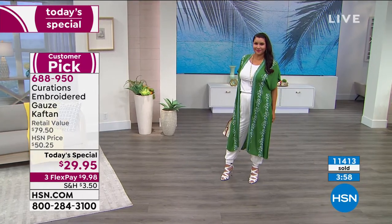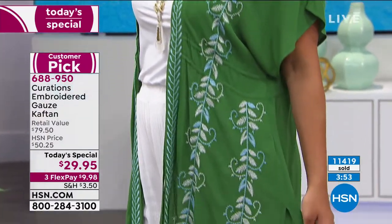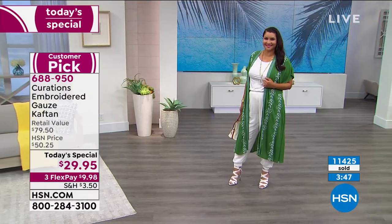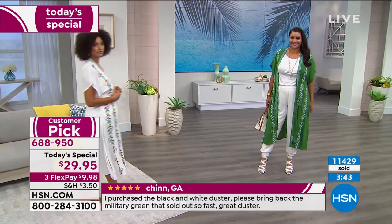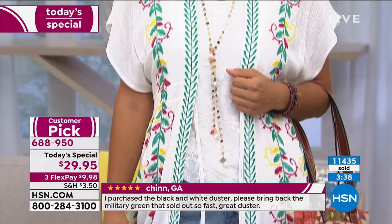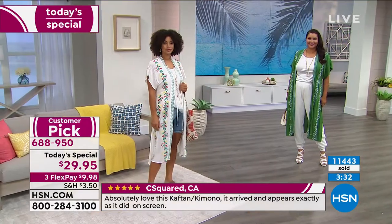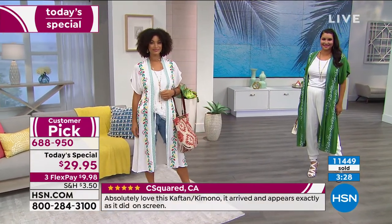It's a nice length — you can leave it out or tuck it in, not too bulky. We're showcasing now over 11,400 spoken for. Add this to your closet and what a difference it's going to make. This is ageless, timeless. I love the reviews: 'I ordered this in black and white — please bring back the military green, that sold out so fast. It's a great duster.'